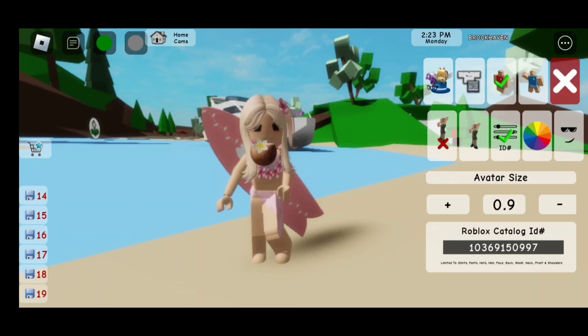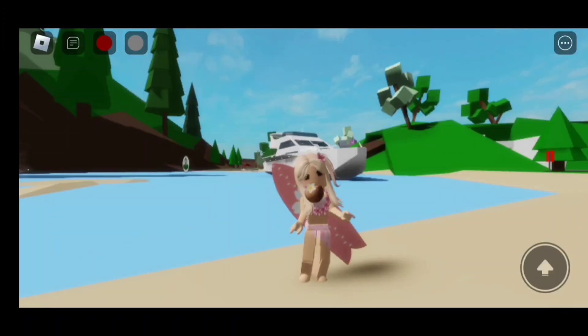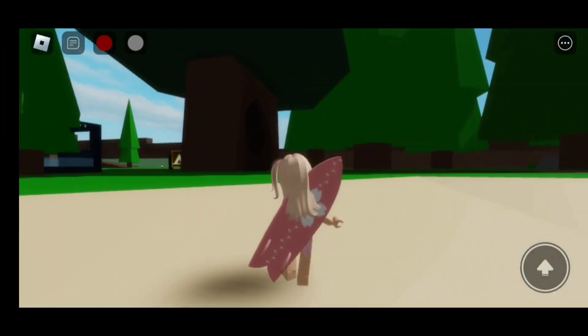For the pink beach outfit, the code is 103-691-50997. Here's the finished look! This outfit is my favorite one! I think it's so pretty!